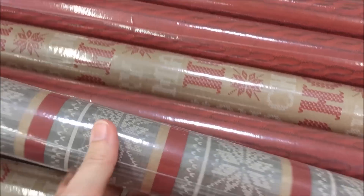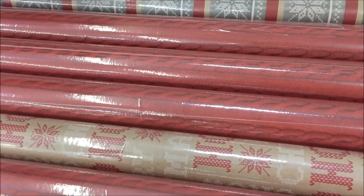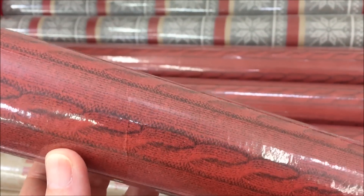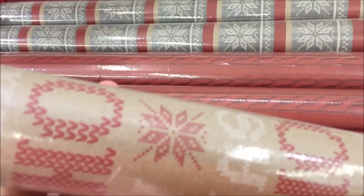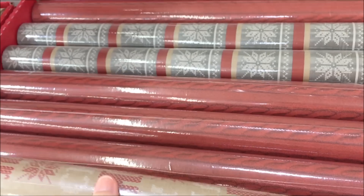I was out and about shopping, and look at this knitting-themed wrapping paper from Walmart — there are some cables. Isn't that great? I didn't buy any because I already had my wrapping paper for the year.